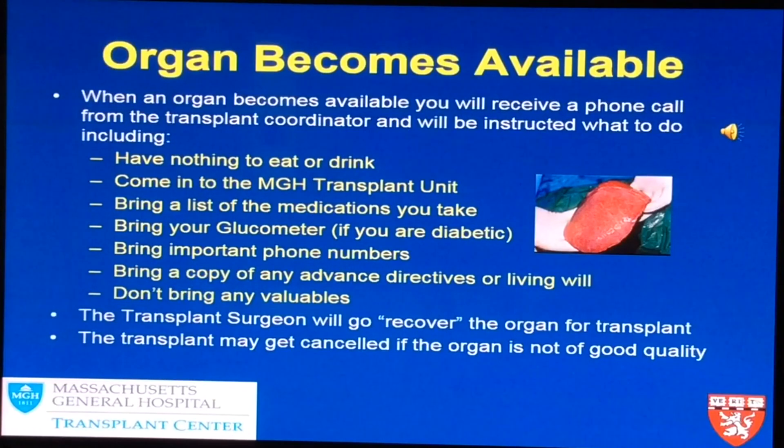When an organ becomes available, you will receive a phone call from the Buckeye care team. They are coordinators that are invested in getting in touch with you as soon as possible, as soon as we know that we have an organ for you.